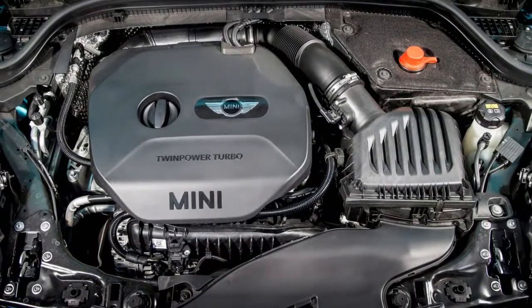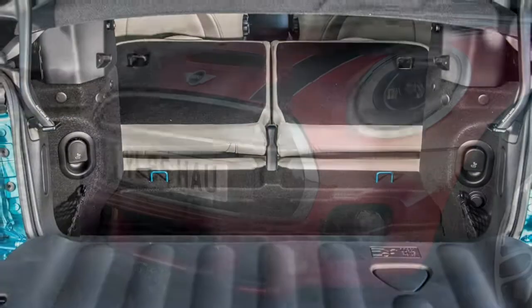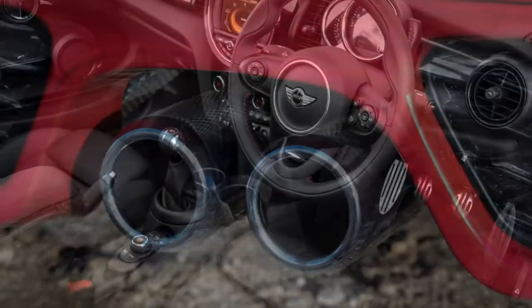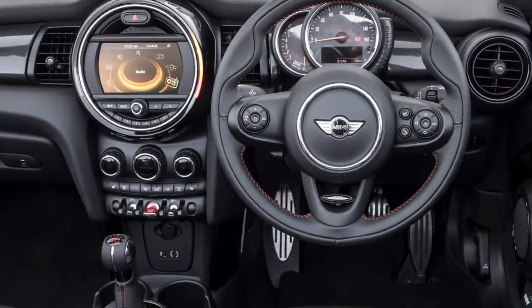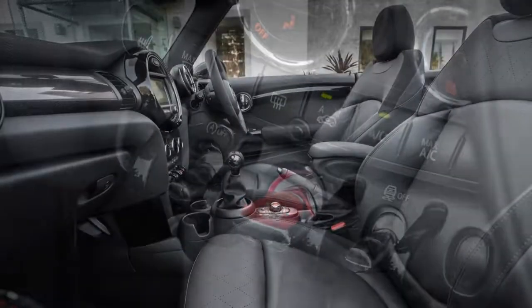Larger than before: as with the hatchback, the Mini Convertible has grown in size over the outgoing model. All models are 98 millimeters longer, 44 millimeters wider, and 1 millimeter taller than their predecessor, and the wheelbase is 28 millimeters longer too. The larger dimensions outside do translate to a more practical interior, with front seats offering a wider range of adjustment.